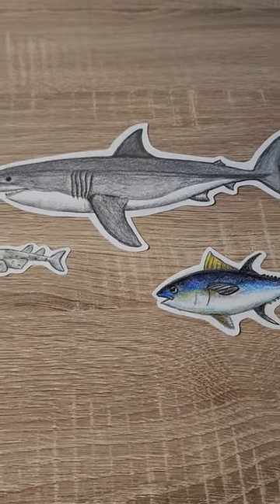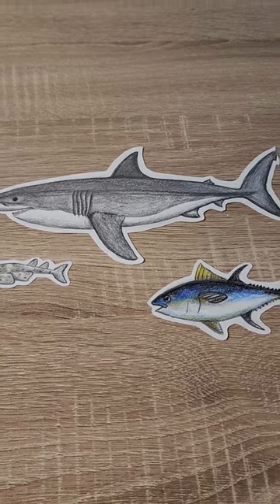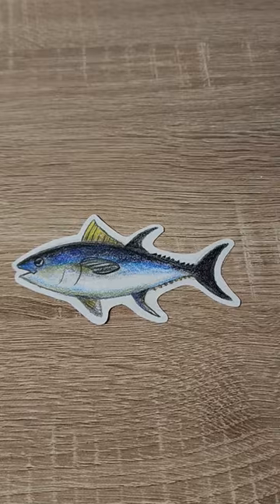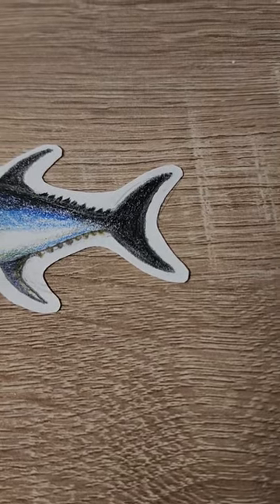There are different caudal fin types and each is perfectly adapted to best suit each animal's lifestyle. I'm going to tell you about three types of tail fins. Bony fishes have mostly symmetrical or homocercal tail fins. This is the best for generating thrust and moves the fish in a straight path.